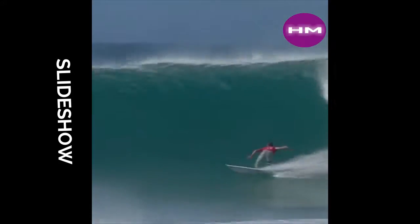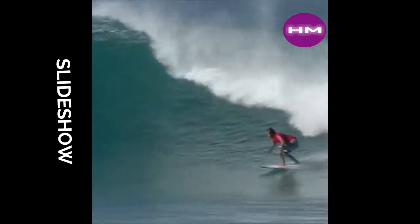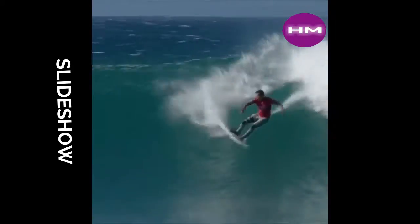Beautiful arc here. Look at this. Big canvas. Just arcs it all the way through. Carrying a ton of speed throughout the entire maneuver.